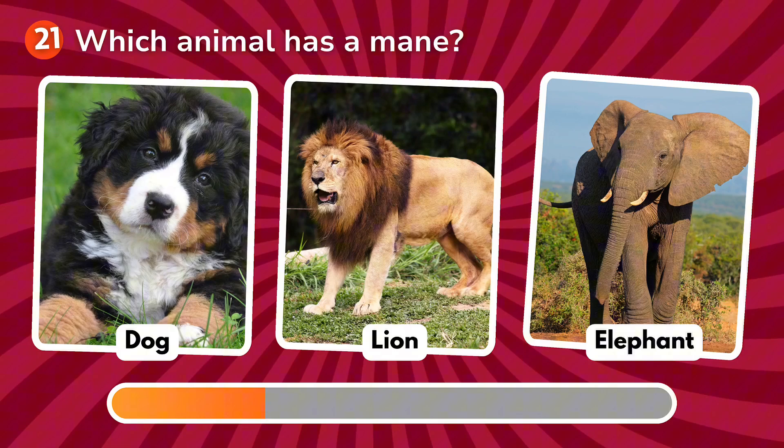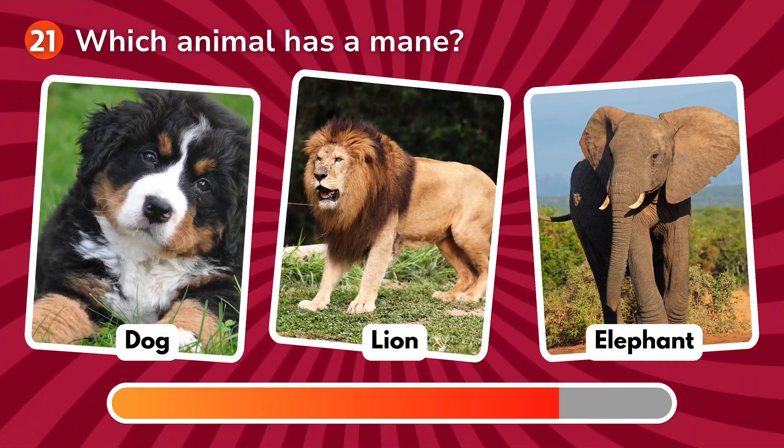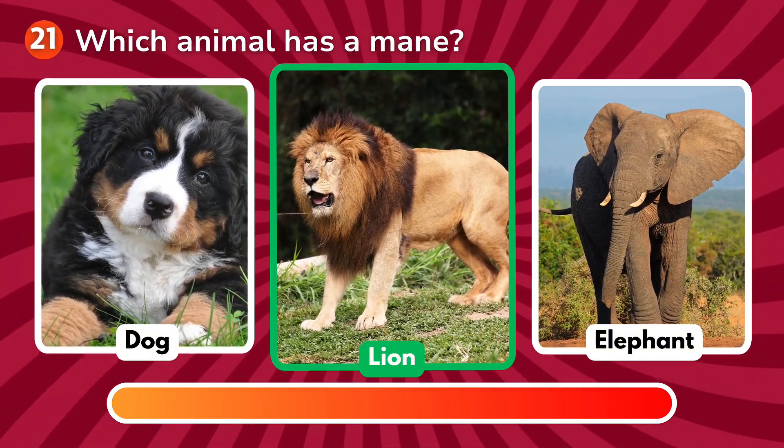Which animal has a mane? Is it a dog, a lion, an elephant? The correct answer is lion!